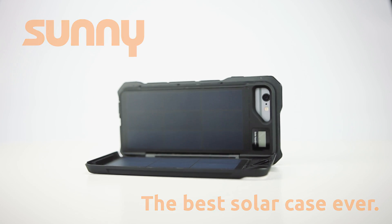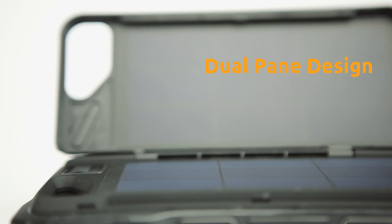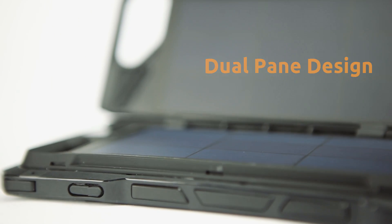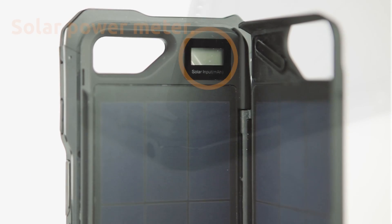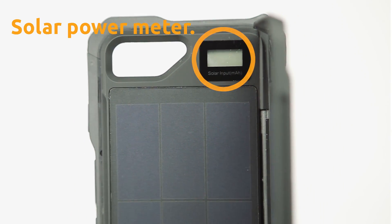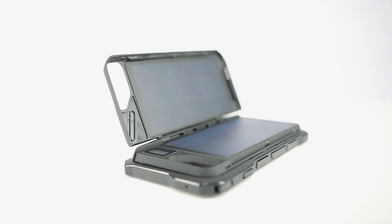We used the newest and most powerful solar panels on the market to ensure the fastest charging speeds possible. Our double-sided, dual-pane design charges your phone more than four times faster than any other solar case out there. Simply have a look at the digital power meter to check how fast Sunny is charging — it's very satisfying.